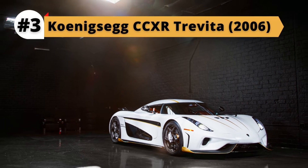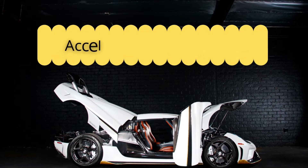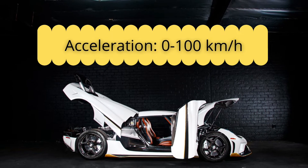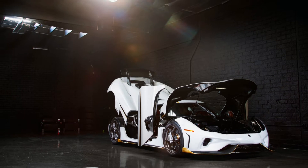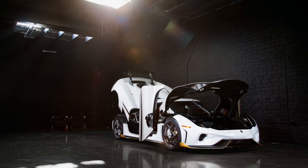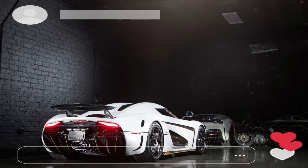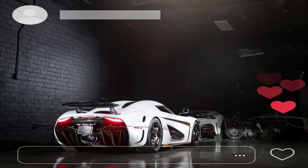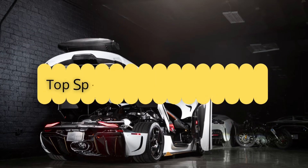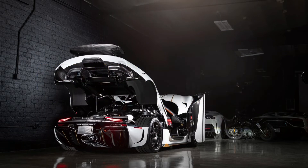Koenigsegg CC-XR Trevita, 2006, Performance and Price: Acceleration 0-100 km/h (0-62 mph) in 2.9 seconds, 0-200 km/h in 8.75 seconds, top speed 410-plus km/h (254-plus mph).